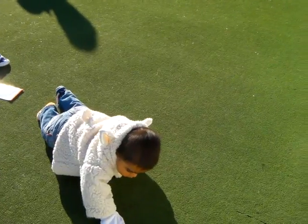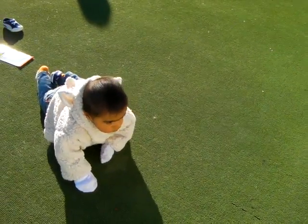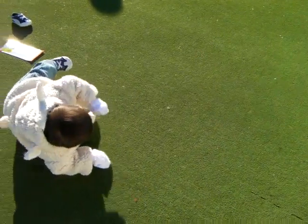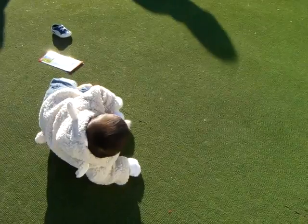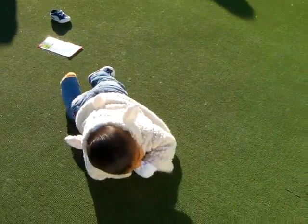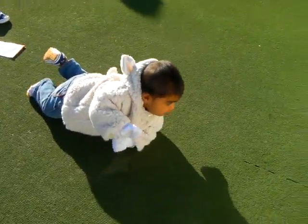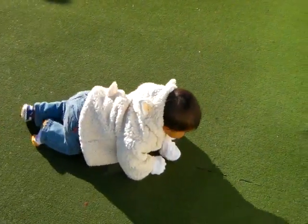Port Jackson covers more than 55 square kilometres, and about half of that is never less than 9 metres deep, even at low tide. Though it only extends 21 kilometres inland, it contains so many little bays and coves that it has 250 kilometres of foreshore, including approximately 15 kilometres of...